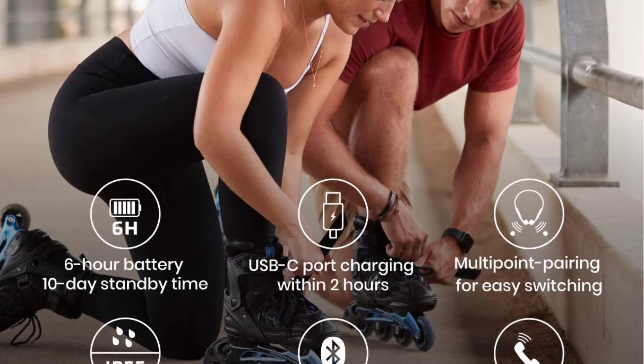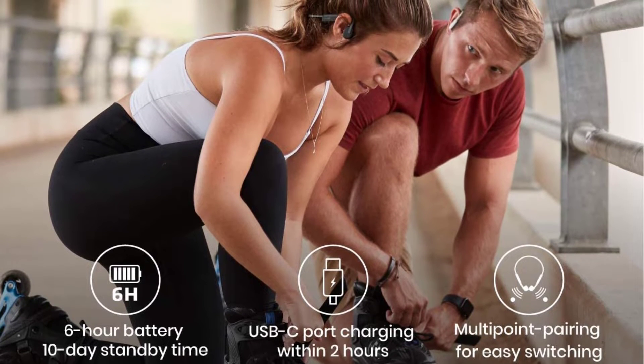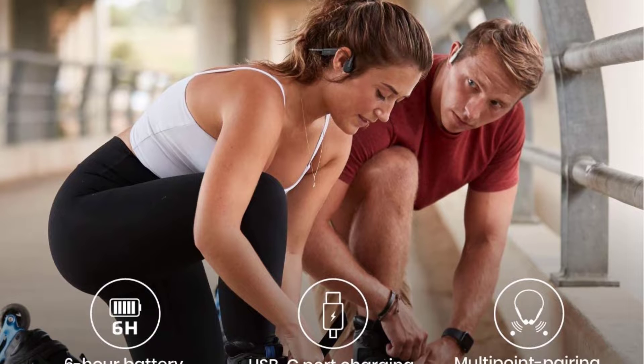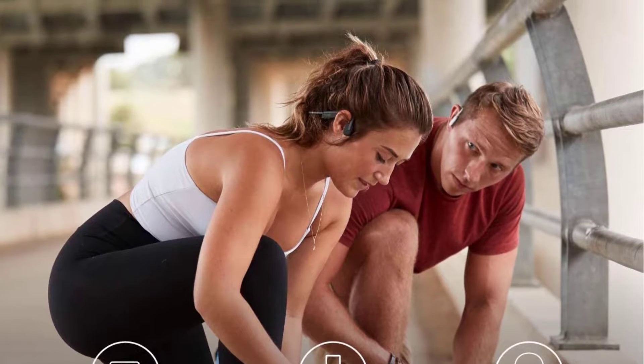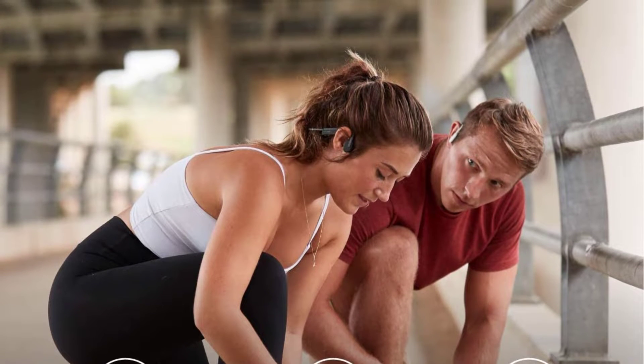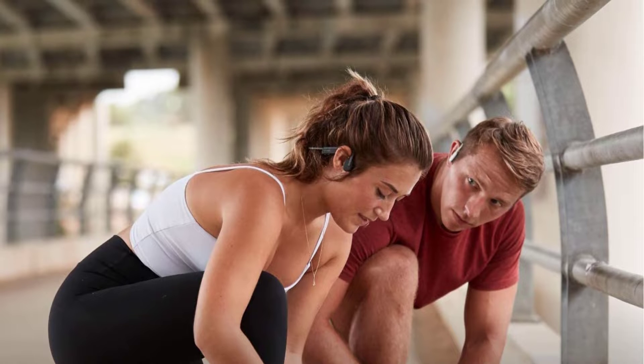It pairs with smartphones, tablets, Mac and PC computers, and laptops. These IP55 certified headphones repel sweat, dust, and moisture, making them the perfect workout partner for any sports, fitness, or running enthusiast. Built to withstand even the rainiest weather.